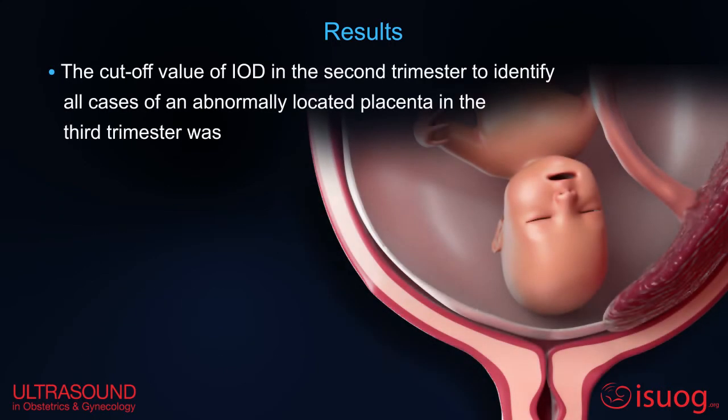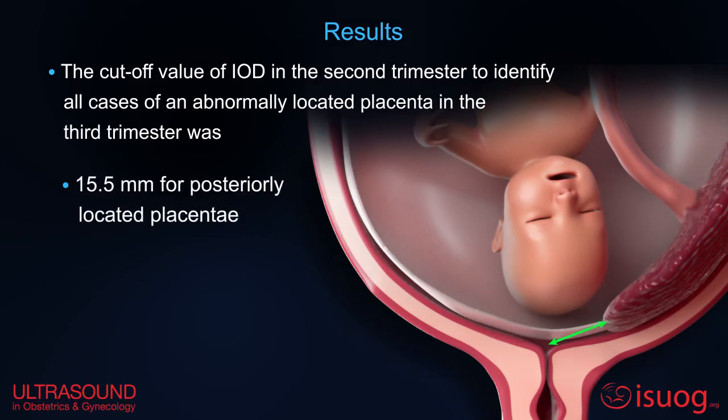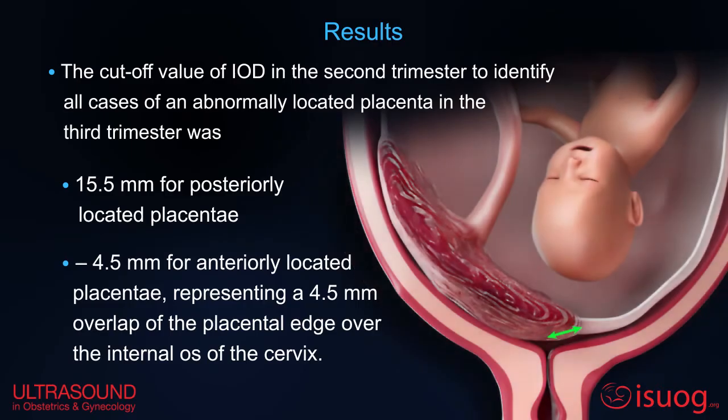The cutoff value of the distance between the placenta and the internal os in the second trimester to identify all cases of an abnormally located placenta in the third trimester was 15.5 mm for posteriorly located placentae, and minus 4.5 mm for anteriorly located placentae, representing a 4.5 mm overlap at the placental edge over the internal os.